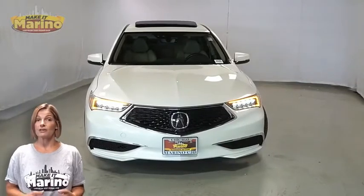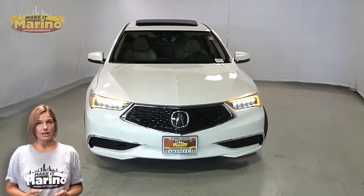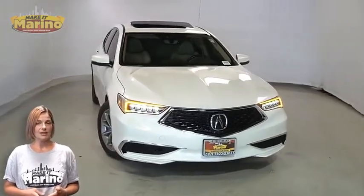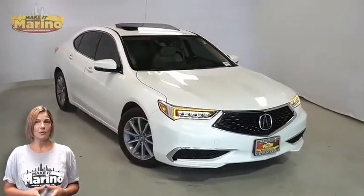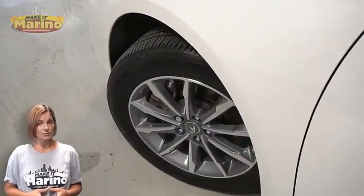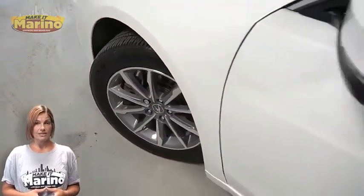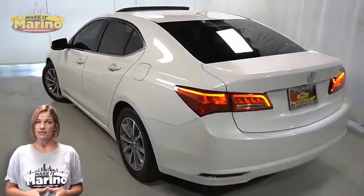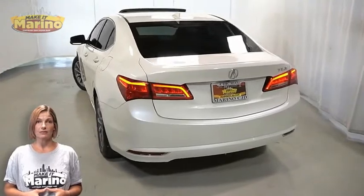Have you been searching for the perfect sedan with safety and reliability without breaking the bank? We'll take a look at this 2018 Acura TLX in taffeta white with HID headlamps, electronic stability control, 17-inch aluminum wheels, power heated mirrors, shark fin antenna, and LED tail lamps.